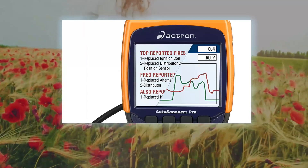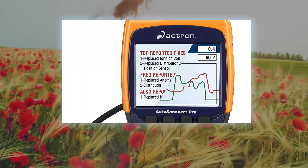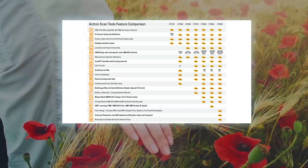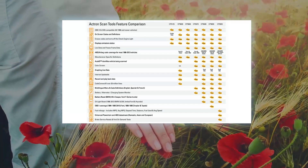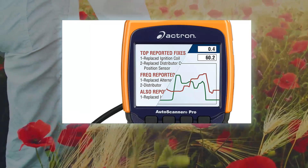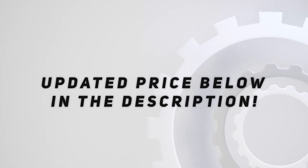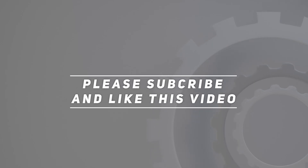Read and display I/M status, all available I/M monitors, pending DTCs, freeze frame data, and read and erase DTCs. Perform Ford on-demand tests and monitor fuel mileage parameters. Check out the video description for updated pricing. Thank you for watching — please subscribe and hit the like button.